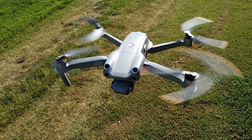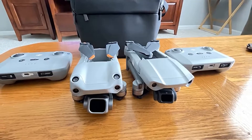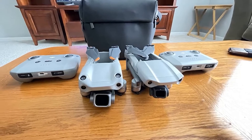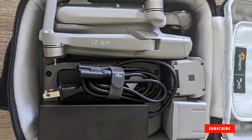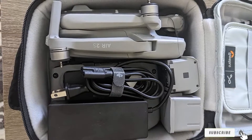The Air 2S is light enough to bring on a hike at 1.3 pounds, yet powerful enough to fly even in light winds, and it can stay airborne for half an hour. It features a newly improved collision avoidance system that should keep you out of trouble even when there are some trees around. And the new 1-inch 20-megapixel sensor captures the beauty of the scene in stunning 5K video footage or 20-megapixel still photos.